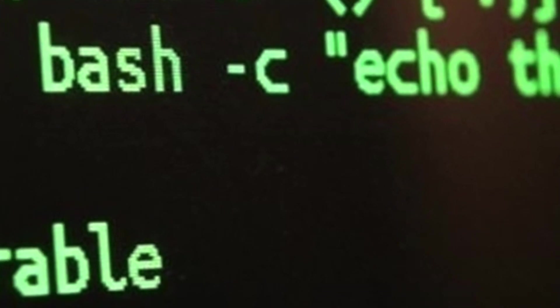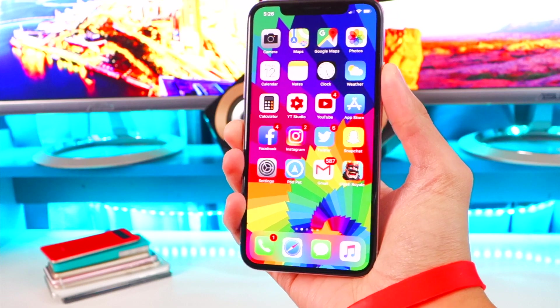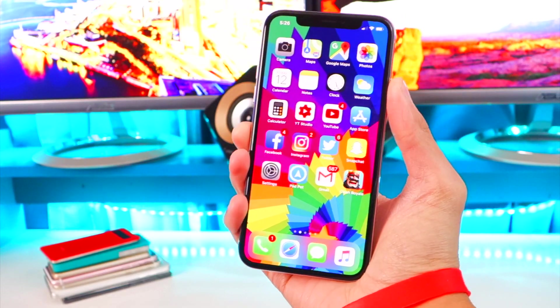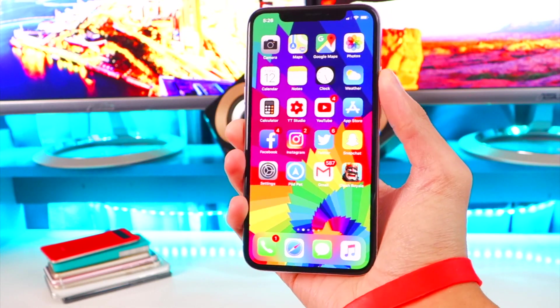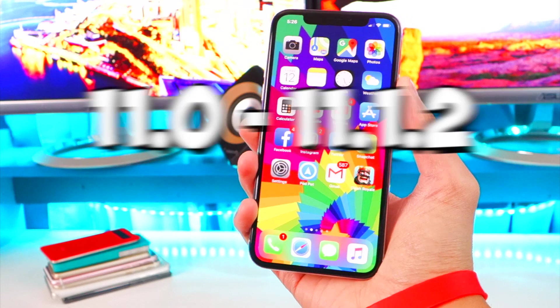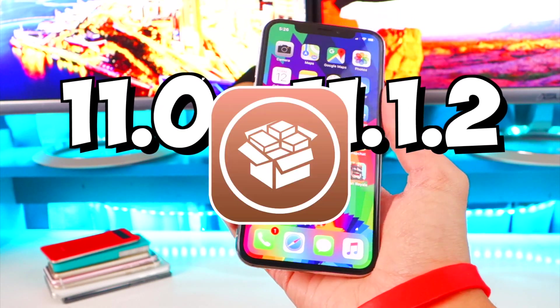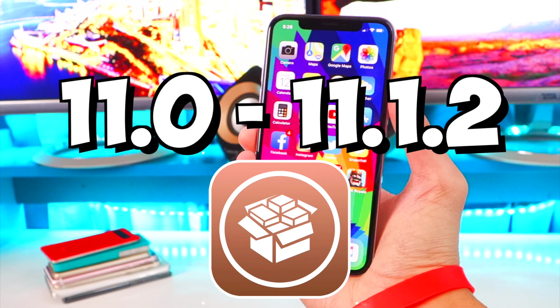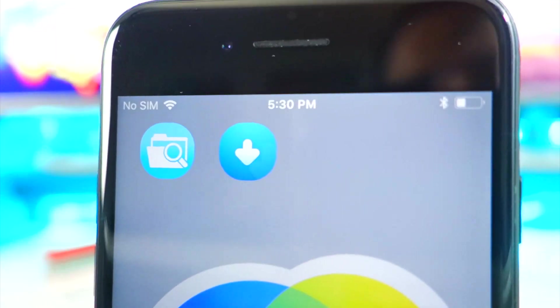The exploit that was in iOS 11 through 11.1.2 allowed for a jailbreak — it was a kernel-level async_wake exploit by Ian Beer. Although there's not a full jailbreak available right now, Sarik is working on it and it might be released pretty soon. So if you're on iOS 11.0 through 11.1.2, you can have a fully functioning jailbreak and install all your favorite tweaks, themes, and Cydia apps pretty soon.